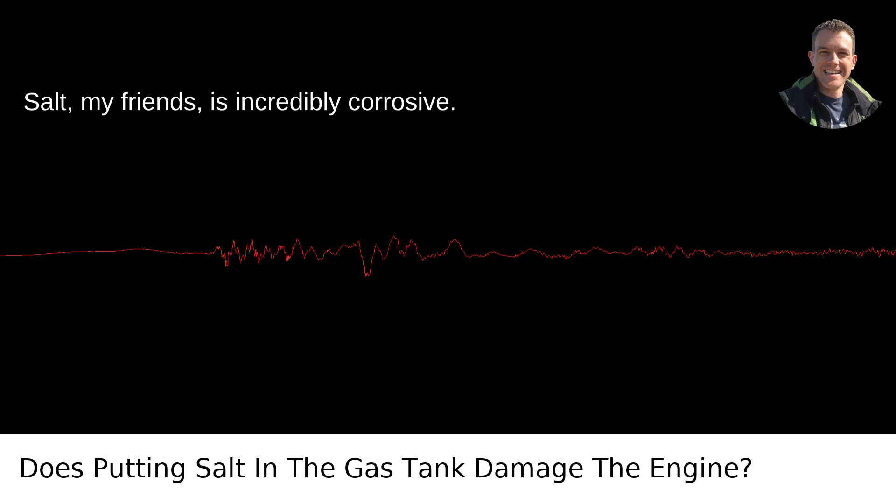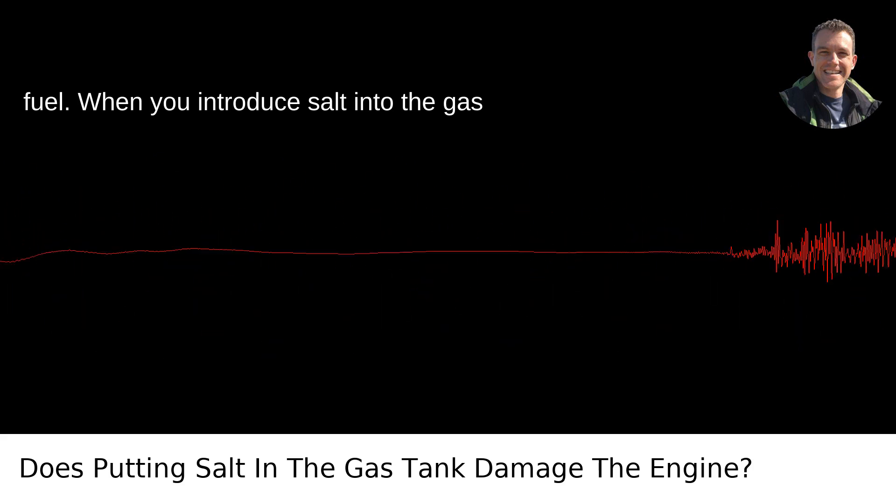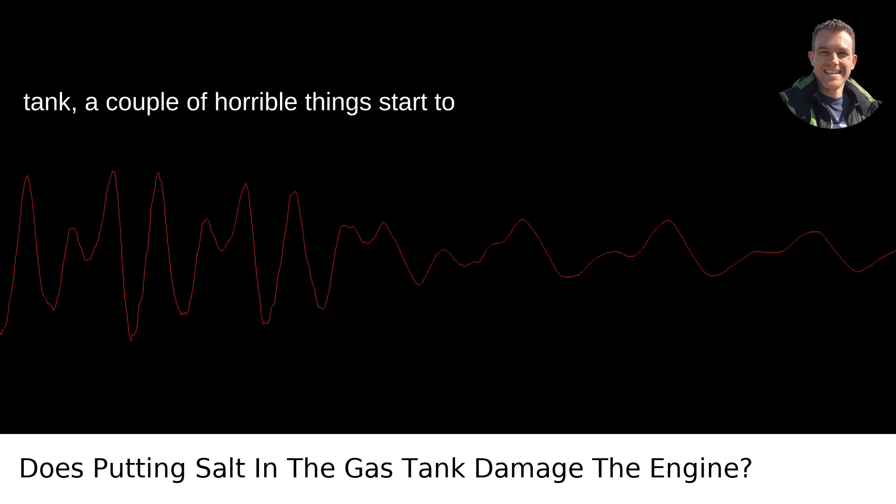Salt, my friends, is incredibly corrosive. Not to mention it's not combustible like fuel. When you introduce salt into the gas tank, a couple of horrible things start to happen.